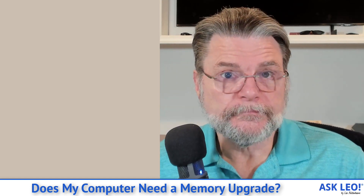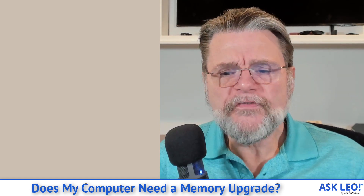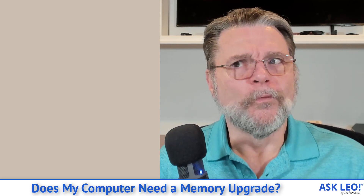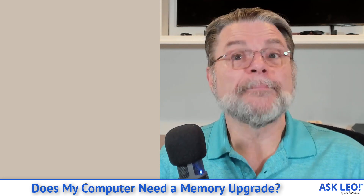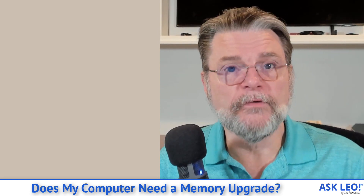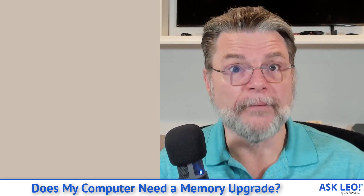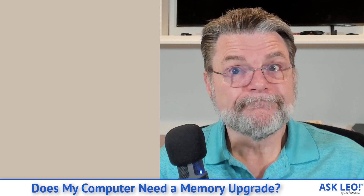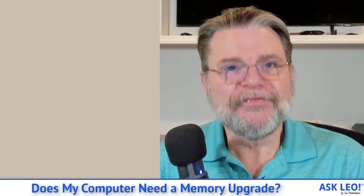However, if you find, as we all do, that over time Windows gets bigger, your applications get bigger, you discover more things to do — then all of a sudden what used to be enough RAM to keep your system happy and running smoothly may not be anymore. If your system is running slow, taking a look at your RAM usage is one of those things that can help you decide whether or not it's time to add RAM, if you can.